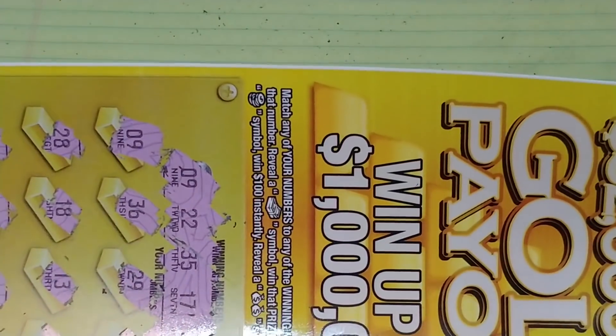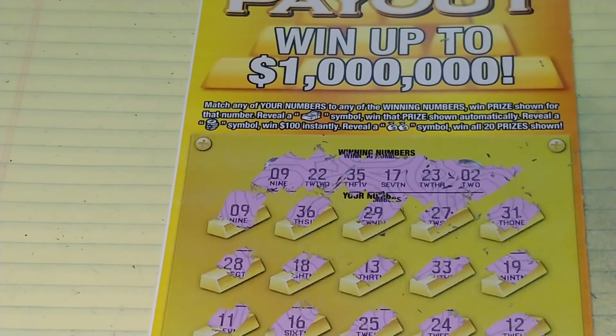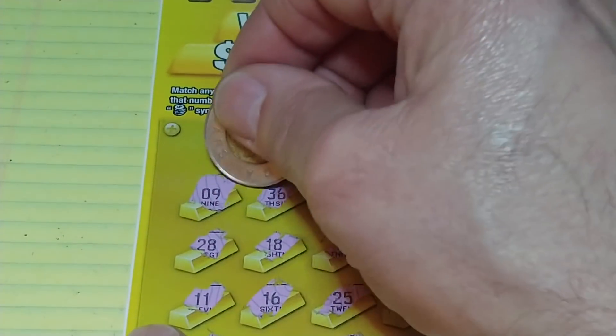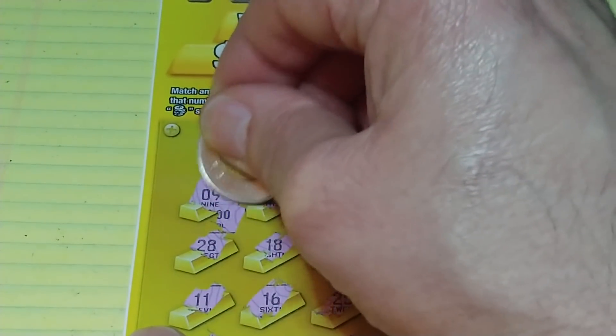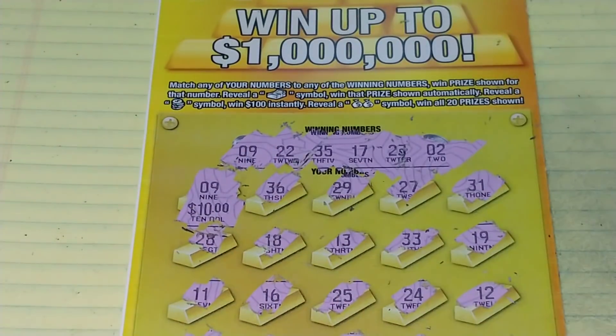So we have just the one winning number. And this is the first white line side ticket — the whole side is all white. Never seen that before. Maybe this is the jackpot. Let's see what's underneath number 9. We have a $10 break even. We'll take it.